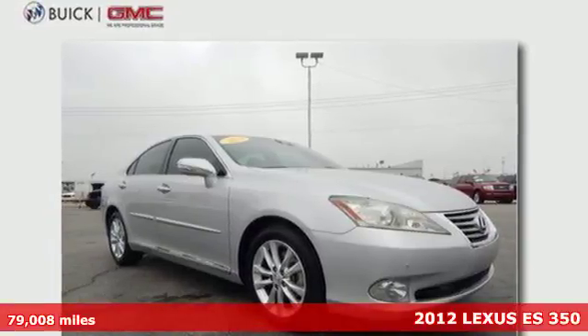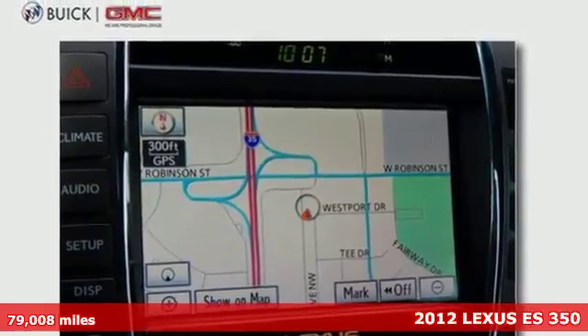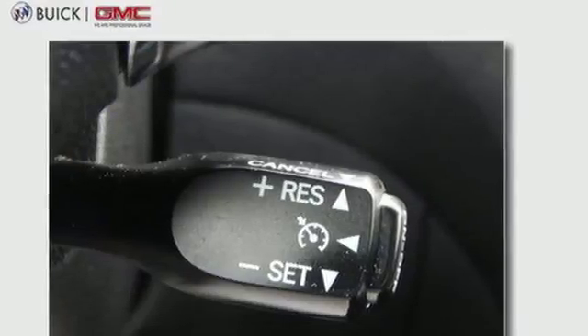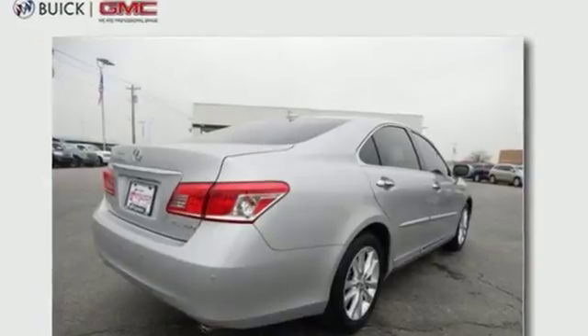Here's a 2012 Lexus ES350. This luxury sedan comes with the brilliance of automatic climate control, comfortable leather seating, power moonroof, keyless entry, and the safety and protection of its multiple airbags, side impact beams, and anti-lock brakes.